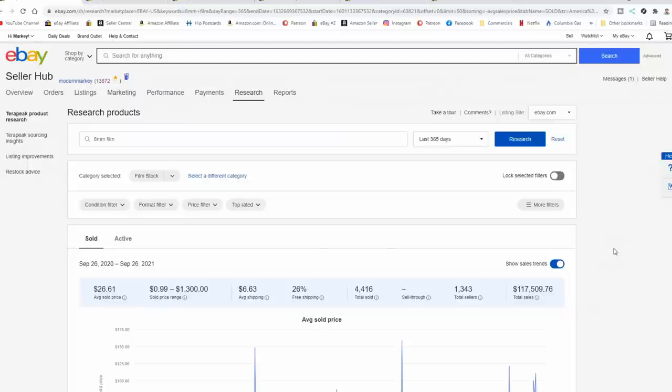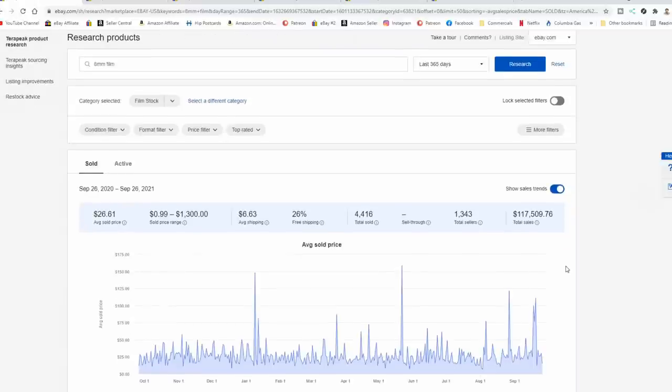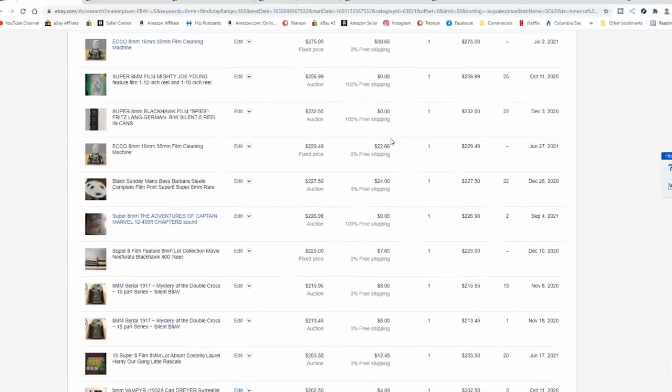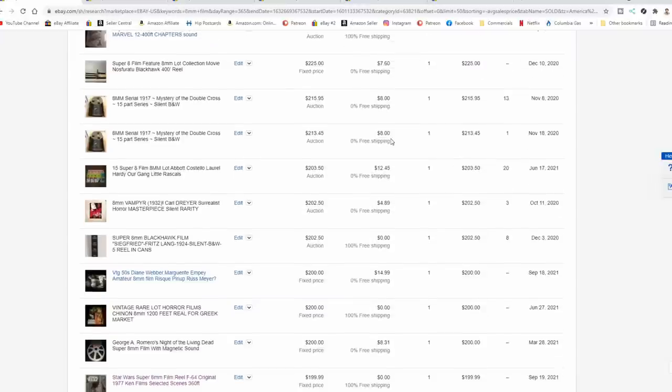I'm here in the hub on eBay in Terapeak, and we're just looking at 8mm film. There are many different categories you can find these in, but the most prolific is film stock — that's where I list a large chunk of it. I can also list it in collectibles, sometimes tied to specifics. If you spend a few minutes looking through here, you will see the high value that many of these can sell for. A big secret is that most people do not look through each reel — they'll just sell them in big lots without any idea what is on the reel. If you don't mind spending the time to scan them or watch them on a traditional projector, you will miss possibly hundreds, if not thousands of dollars.